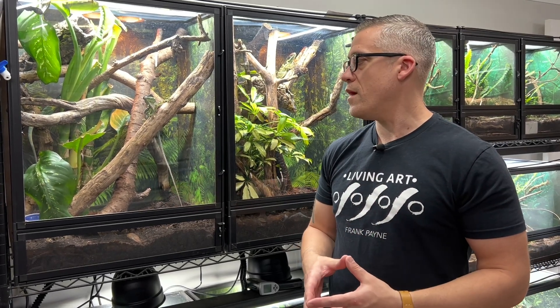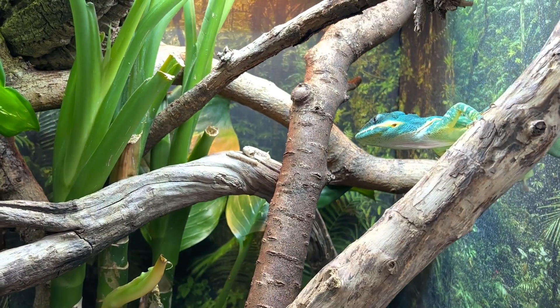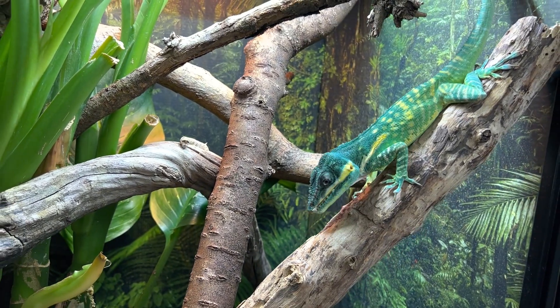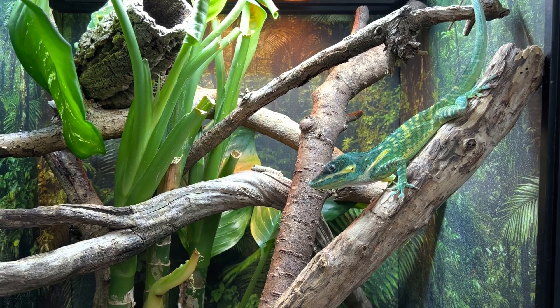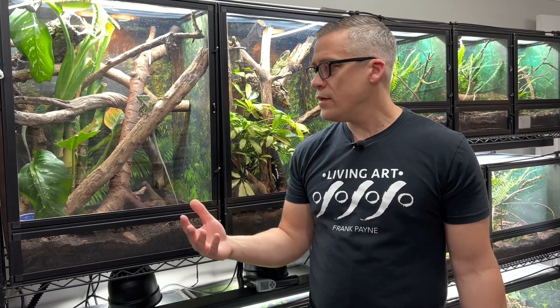Next is feeding and nutrition. These guys are omnivores — they eat a lot of insects in the wild but also smaller lizards. I don't feed feeder lizards in captivity due to parasite concerns and sourcing difficulty. I feed mostly insects: superworms, crickets, dubia roaches, and their absolute favorite — silkworms. They go absolutely crazy for silkworms, which are also nutritious and full of hydration. I also give them fresh fruit like bananas, berries, mango, and melon, plus prepared pangea complete gecko diets occasionally.